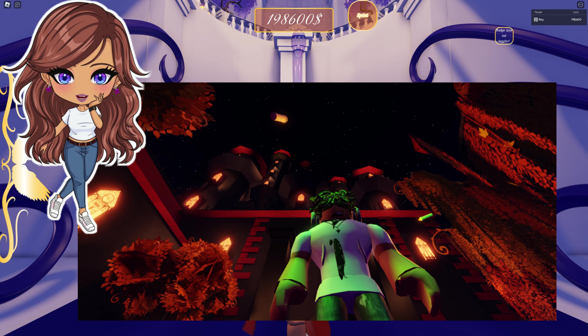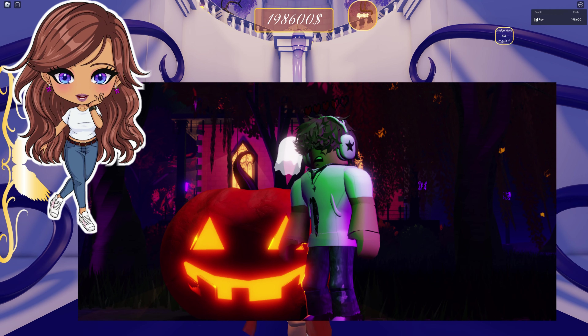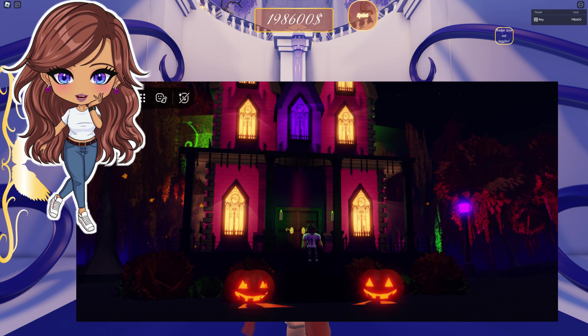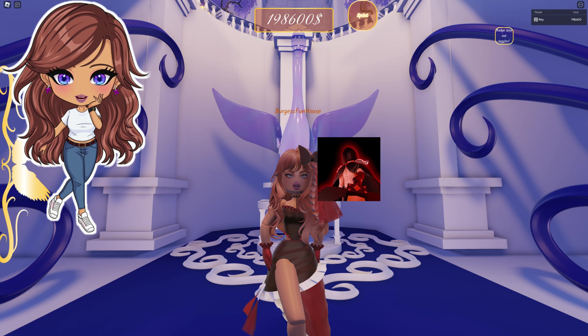And here he is in front of the castle again — you can just see how giant and creepy that is. I absolutely love that. And then this says Halloween 2024 event guide. So that's cool and hopefully that'll kind of give us some more information about all the things we can do in this map. I am super excited because this looks absolutely amazing.